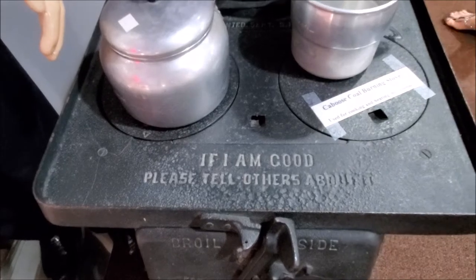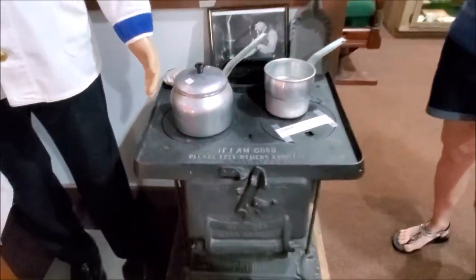If I am good, please tell the others about it. And that's in there, so that's real.